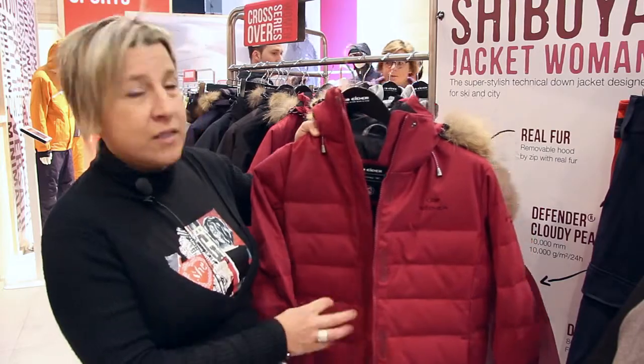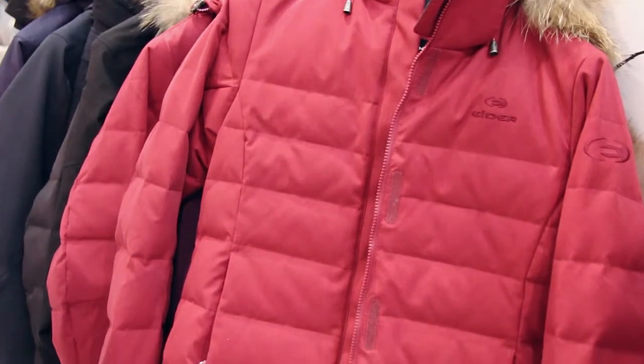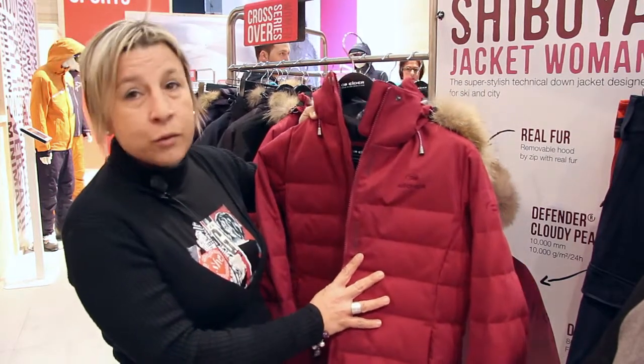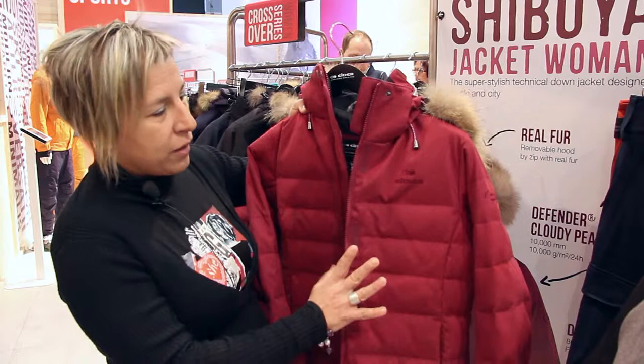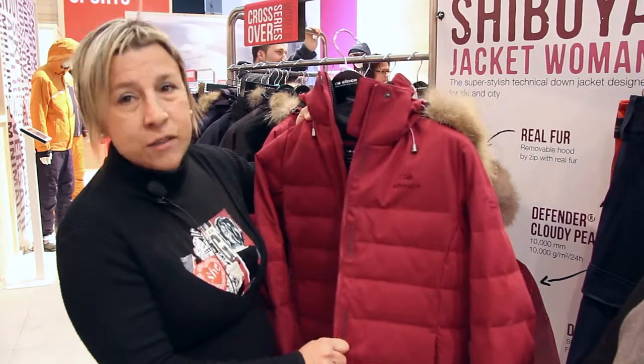It's a very technical women's jacket designed for skiing but suitable also for urban activities. The fabric is Defender two-layer cloud pitch, insulation down 80-20 percentage, fill power 650.